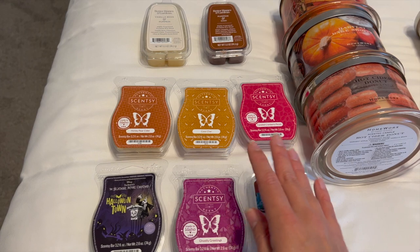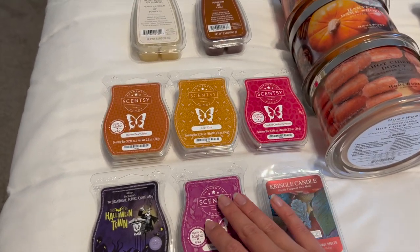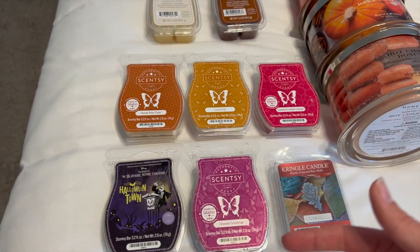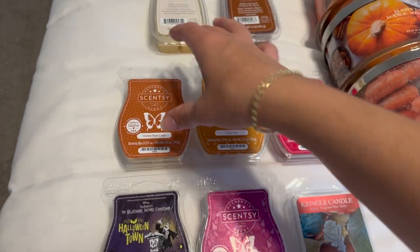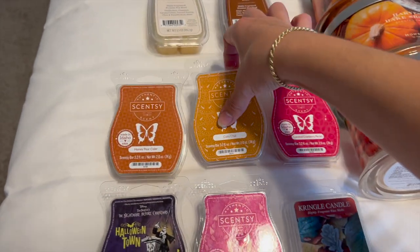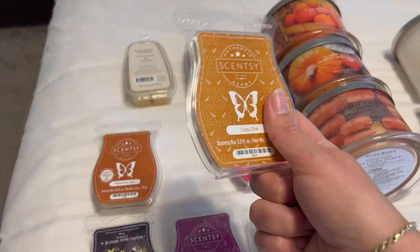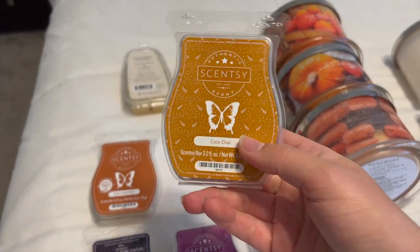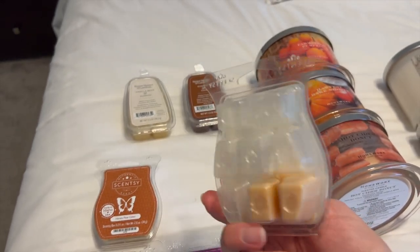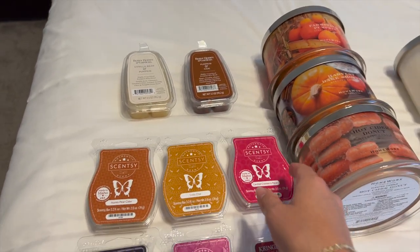I only have a few from Scentsy. I didn't make a fall Scentsy order yet and I don't know if I will, because I don't really need that much — but I definitely plan on doing a Christmas order. I have Honey Pear Cider; I'm halfway through this one. It smells really good, nice and fresh. I've got Cozy Chai — oh my gosh, this one's amazing. I only have two little cubes left but I want to pick up a few more bars to last me through the rest of the winter. It's such a beautiful spicy scent.